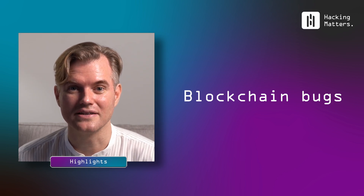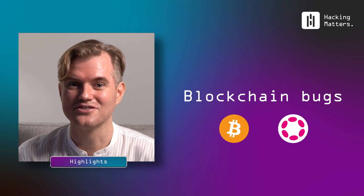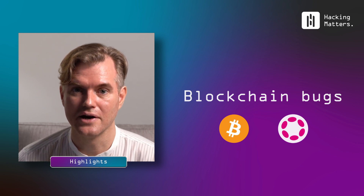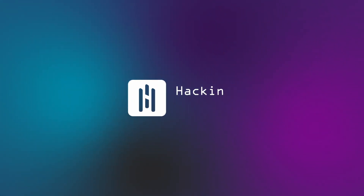Hi, I'm Karsten from Hacking Matters, where each week we discuss challenges in cybersecurity. Today we talk about blockchain security — a topic often talked about but relatively little understood compared to web application security and mobile application security. In fact, it is very different from these. So today we're going to explore what makes blockchain security so interesting and so difficult to achieve.